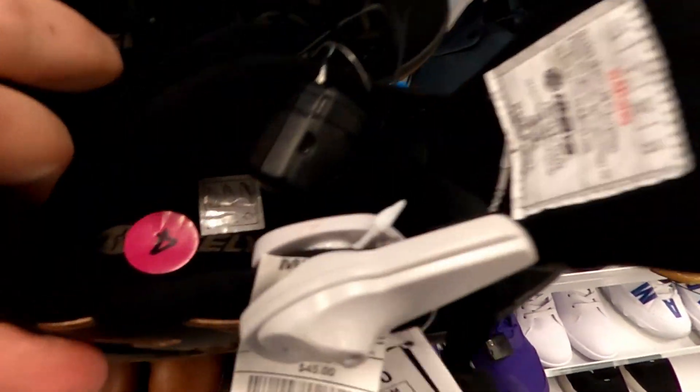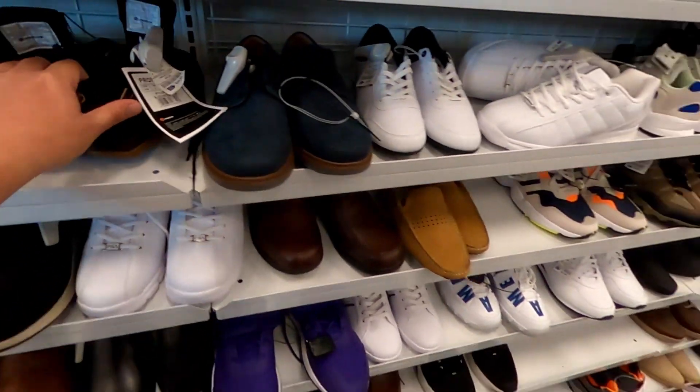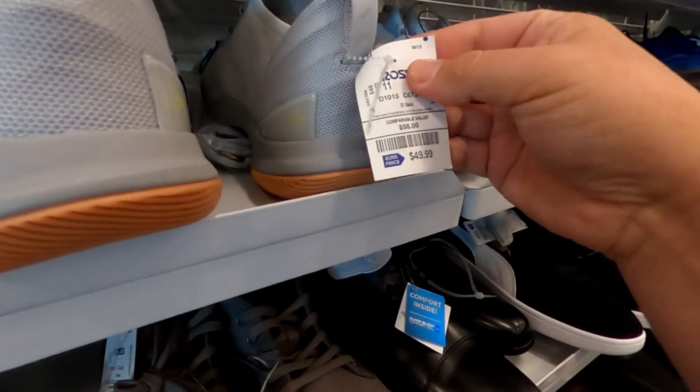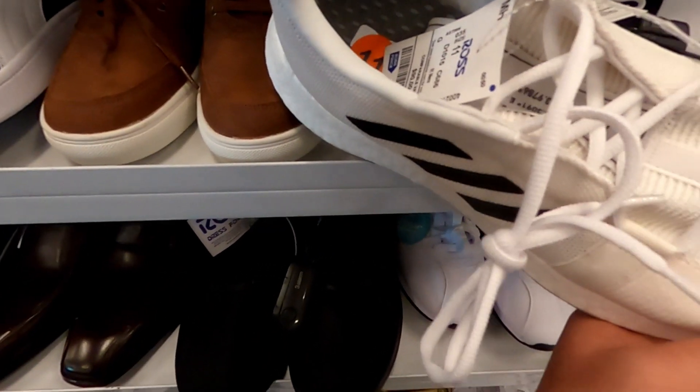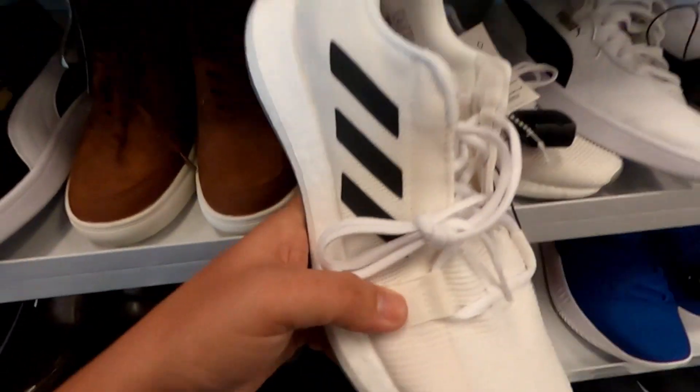I got some Heelys size 4 for $35 and some of the Steph Curry's for $49.99. These look like some of the Boost HDs for $42.99.